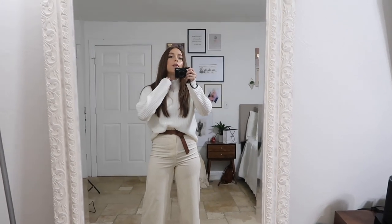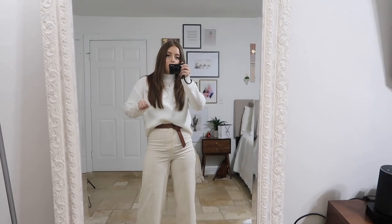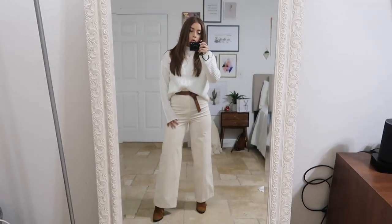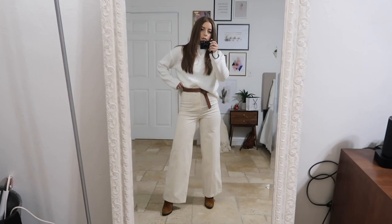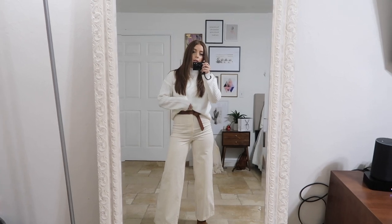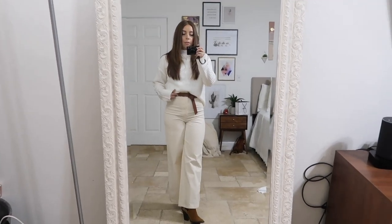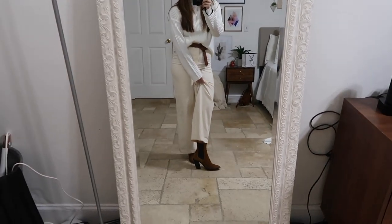So this is just a mock neck ribbed knit sweater — a little boxy and looser, which are my preferred type of sweaters — from Forever 21. And then I have these wide leg corduroy high waist jeans, also from Forever 21. They're a little awkward the way they come in — super high — so I like to wear them with looser fitting things to kind of hide that waist. The belt is from Express and I have my suede Chelsea boots from Topshop, which I also wore yesterday.